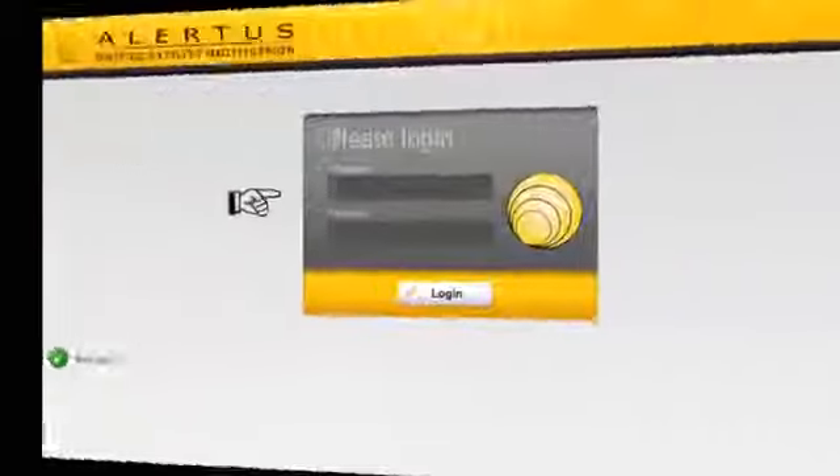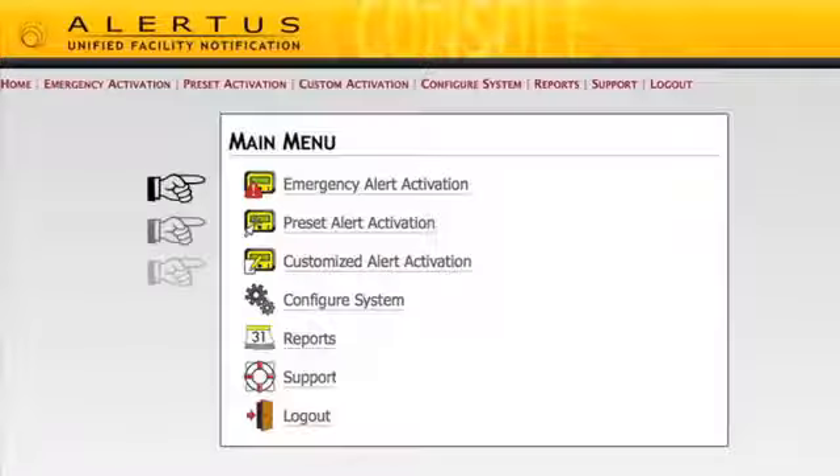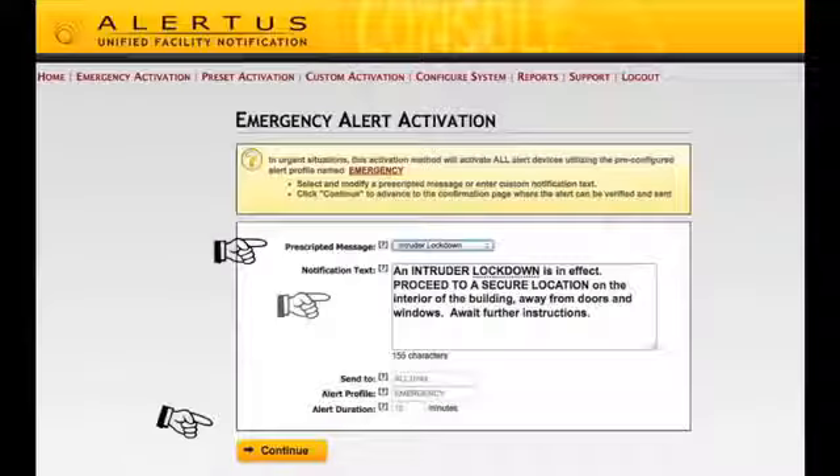Or use Alertus in standalone mode. A few quick clicks and your emergency message is on its way: log in, select your mode, select a preset or enter custom text, and activate.